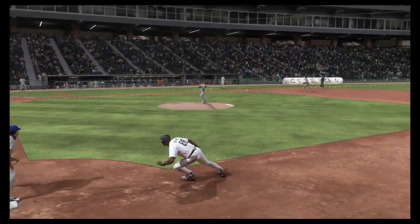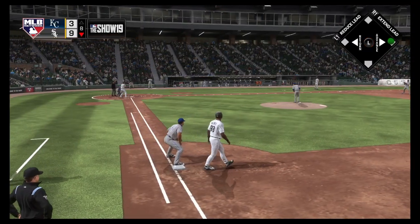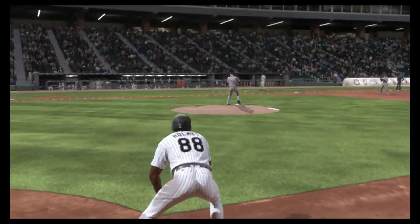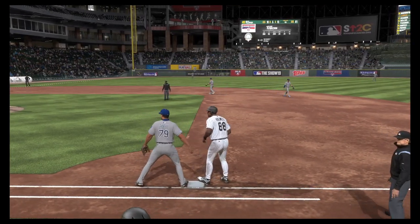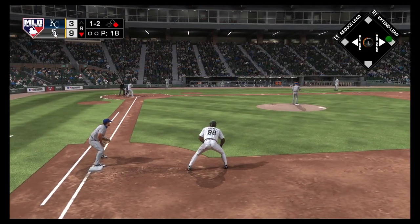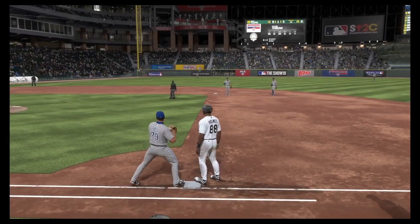Now at the plate, number ten with no hits. Struck out one, throw over to first, and the runner back safely. Again a throw and he has to dive, but he's back in easily. And again a throw, a dive, but he's back.